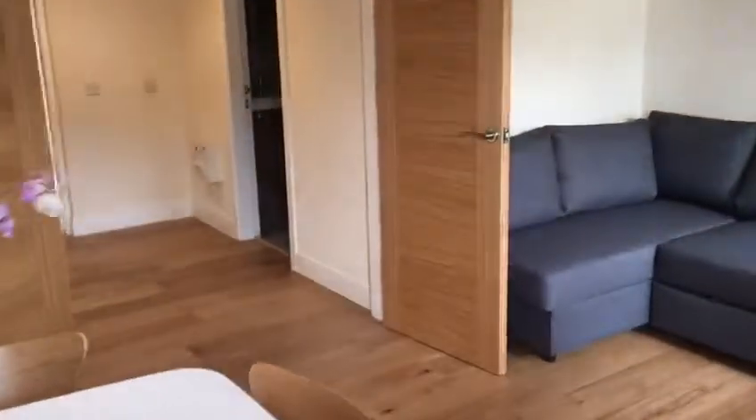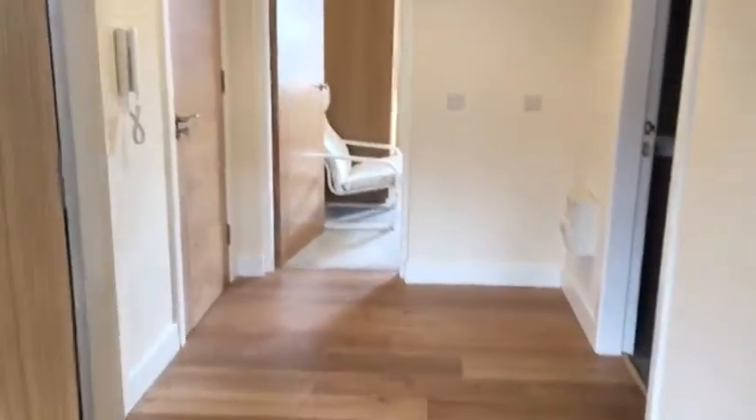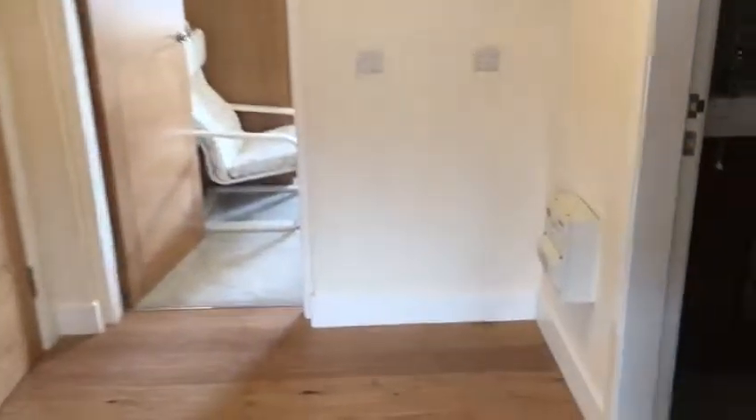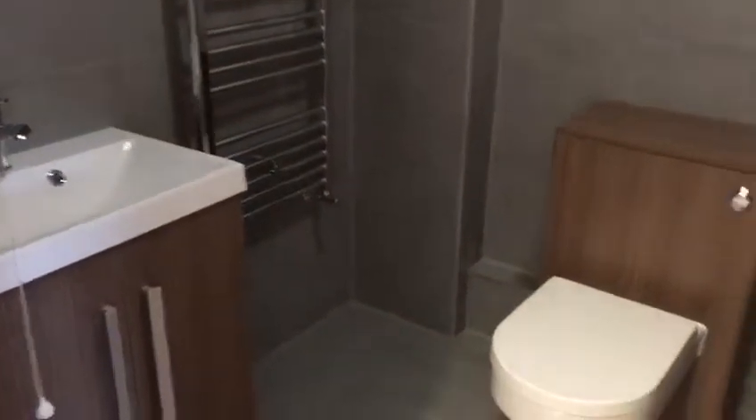Leading through to the entrance hallway, we've got an entry phone system. Leading through to a newly fitted bathroom. This property has just been refurbished to a very high standard and is available now.